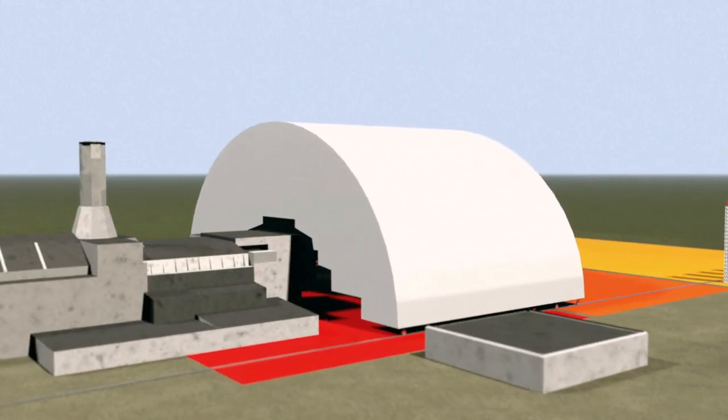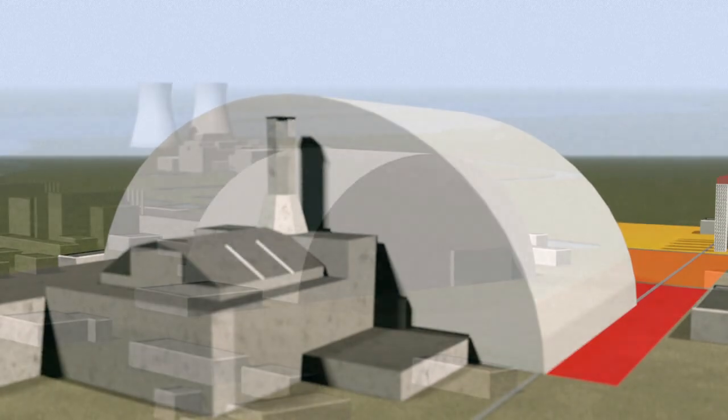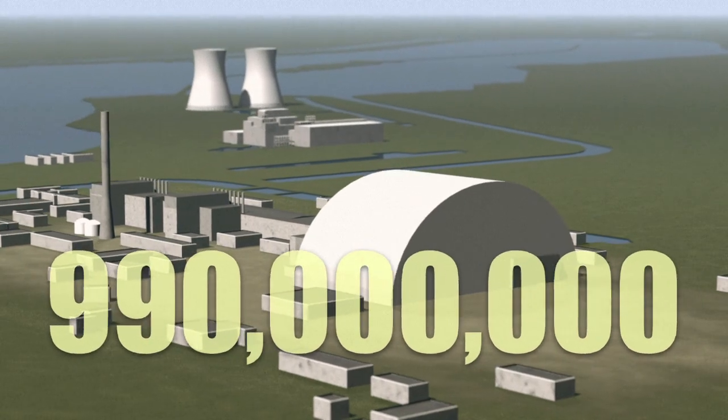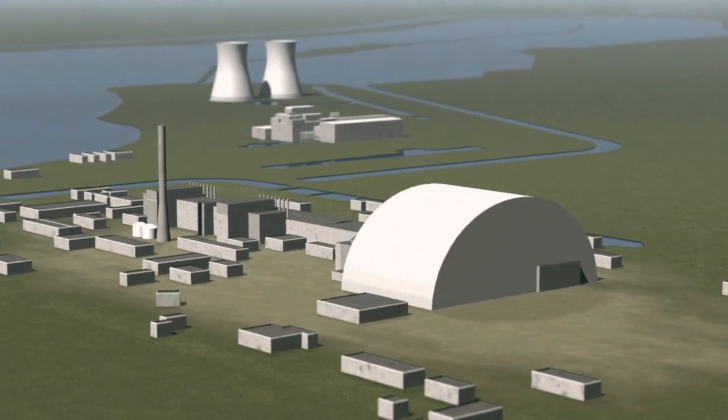Finally, the structure is slid on rails into the object shelter area, isolating the reactor. Costing an estimated €990 million, the confinement is due to be in place in 2015 and should last 100 years.